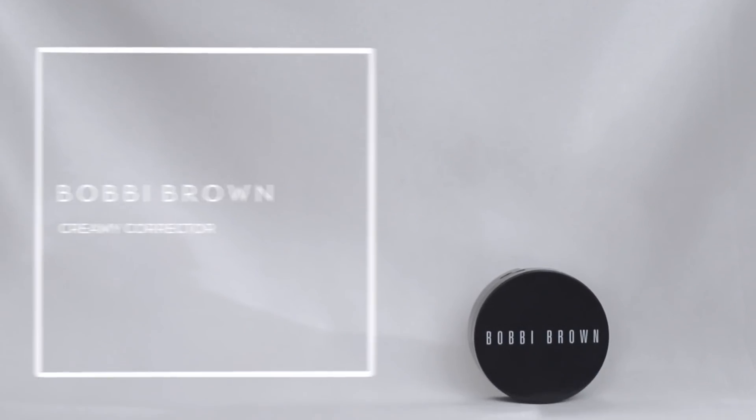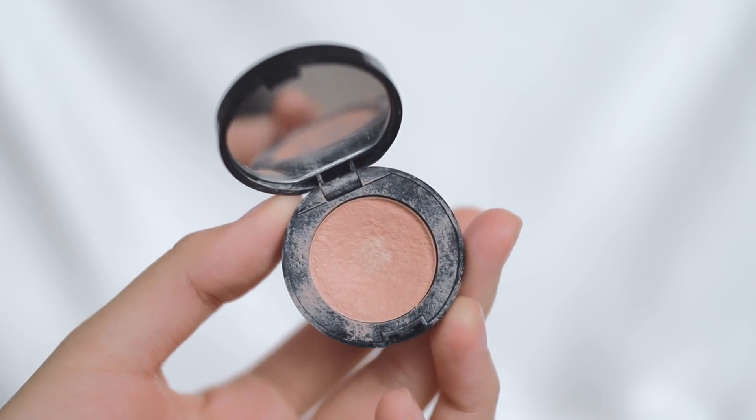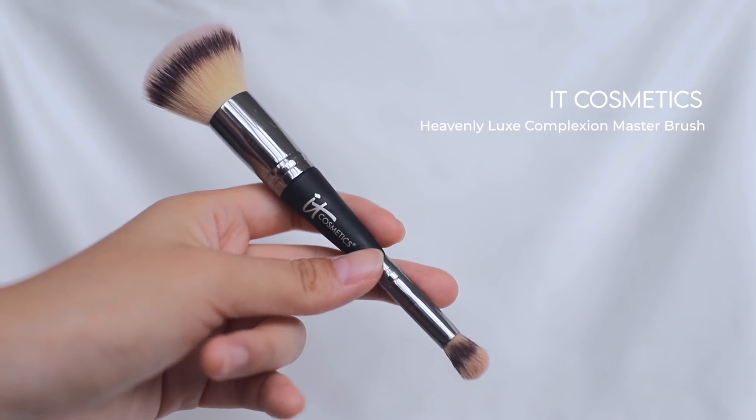Now, if you have dark circles like me, you will need a salmon color corrector or a corrector. This one is my Bobbi Brown Corrector in Light to Medium Bisque. This is amazing for people with a lot of pigmentation or blemishes, especially if they are in the reddish-purplish kind of color. I'm using my IT Cosmetics Heavenly Luxe Complexion Brush to dab it very lightly — it really helps to cancel out purple dark circles. It obviously shows I haven't been sleeping enough!